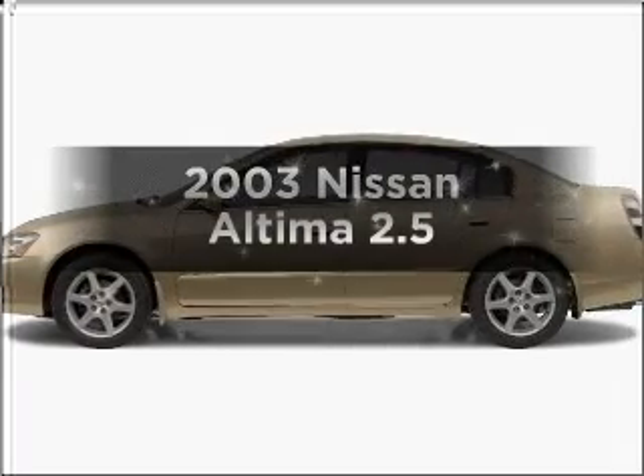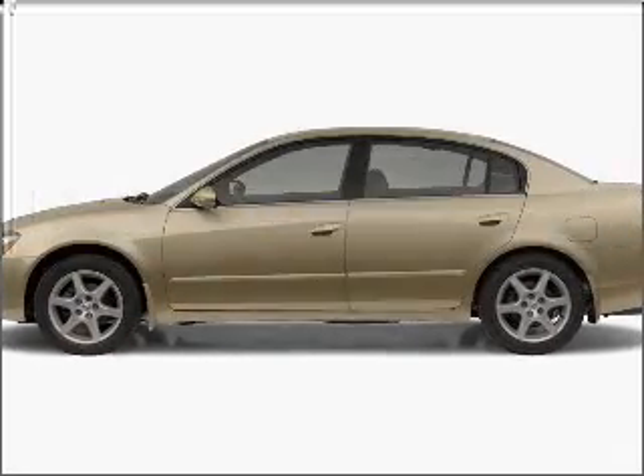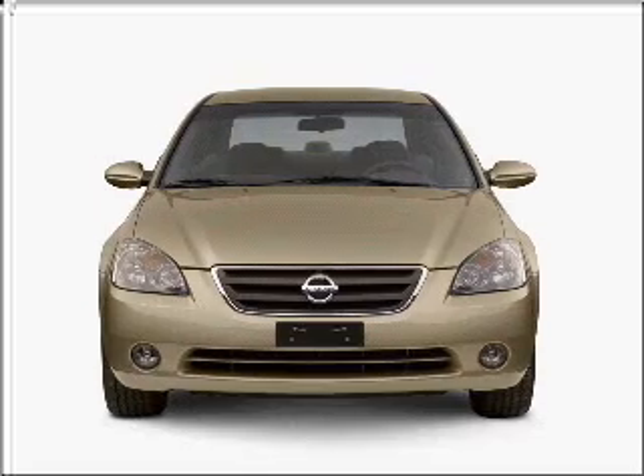Check out this 2003 Nissan Altima. If you're looking for a first-rate auto, this one could be yours today.